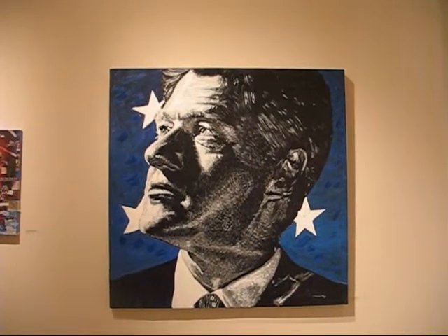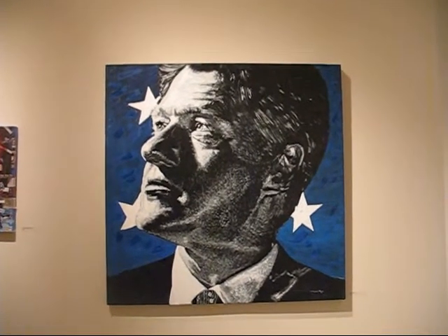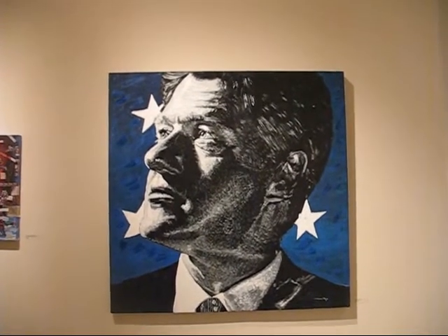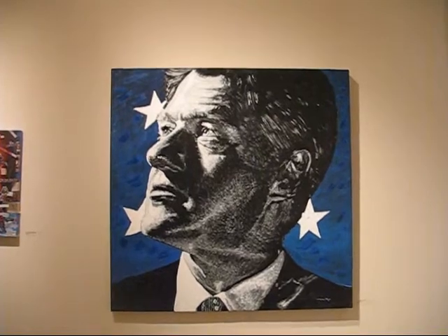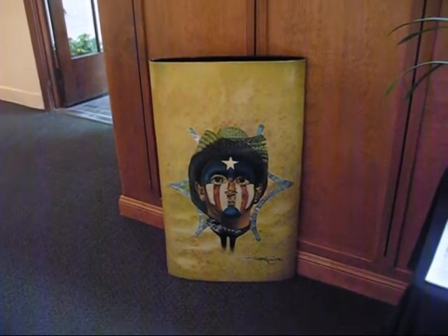This is Bill Clinton painted by Morris Bear Squire, known as Moishi. Very detailed piece. And here, in the front room, we have another of his pieces, a more sculptural one.